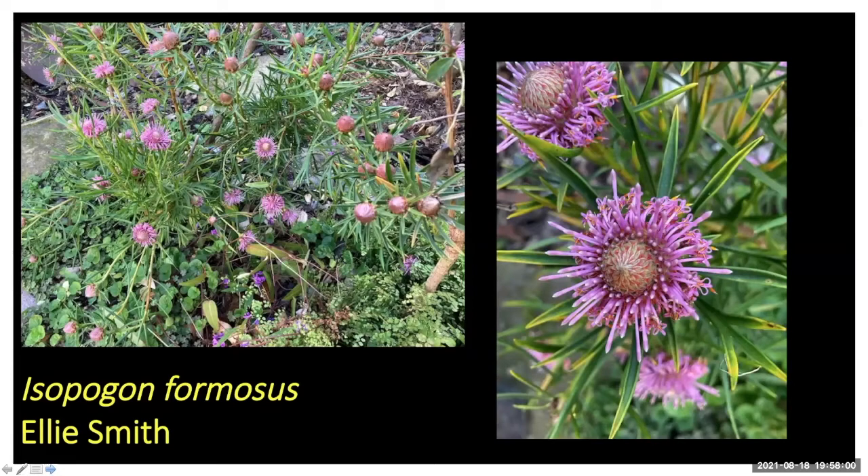Moving on to a different genus — this came from Ellie: Isopogon formosus. I don't know much about this one but it's a really beautiful plant. I think it might be a Western Australian species.